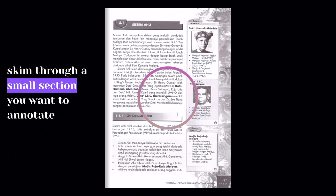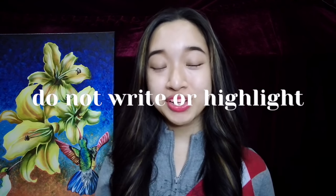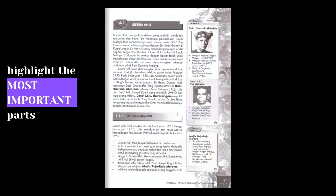The first step is to skim through a small section of a chapter you want to annotate. Do not write or highlight anything at this point — just try to understand what it is about so you can identify which parts are important. I find that Sejarah chapters are often very long, so trying to read the entire chapter in one sitting tends to be very overwhelming and boring, and you don't absorb anything at the end. Step two: highlight the most important parts you want to remember.